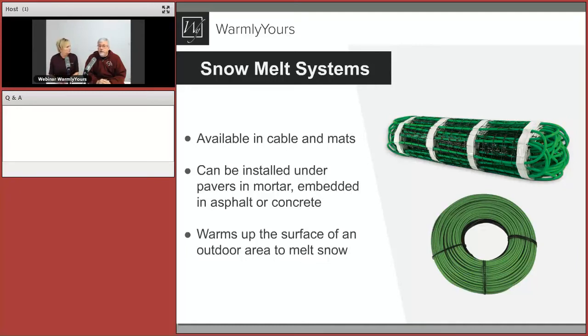The cable and the mats contain the same cable. On the mats, they're already pre-attached at the right spacing to give you really good melting. The cable is a little less expensive, but more labor intensive to install under your walkway or driveway. We'll be talking about preferences for when and how these two are used later in the presentation.